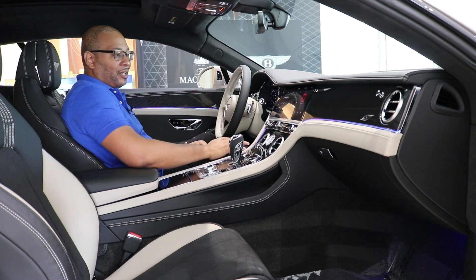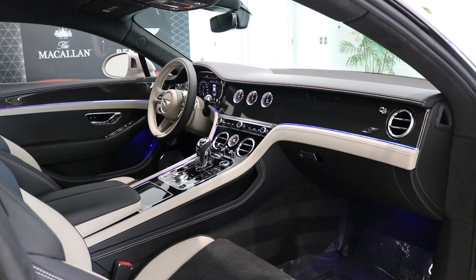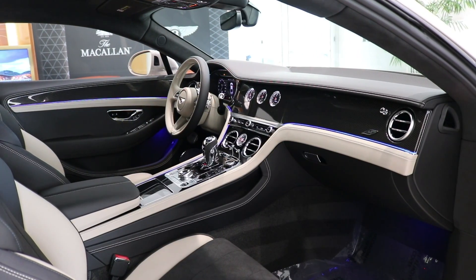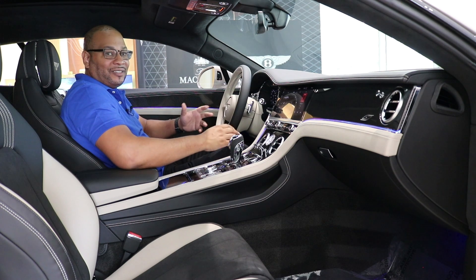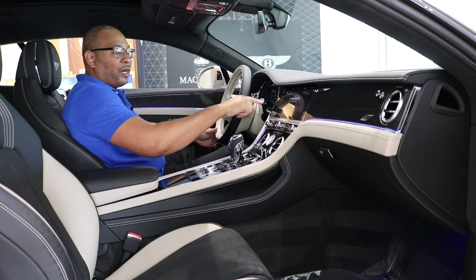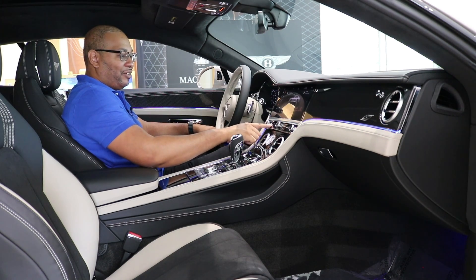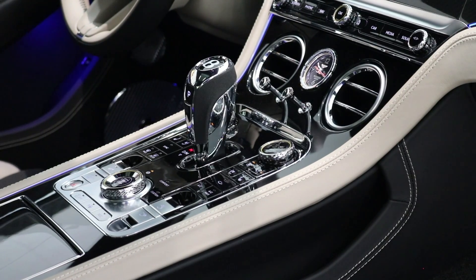We have all the technology you could ever want with fully customizable screens, wireless Apple CarPlay and Android Auto. I've done a full review just covering this infotainment system — I'll leave the link in the description below. Coming further down, we have physical buttons as hot keys so you can go directly to a specific menu on the screen without navigating through the touchscreen alone. Coming lower, we have the traditional bullseye air conditioning vents.